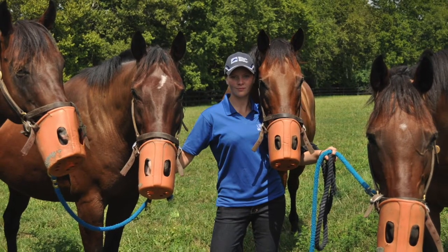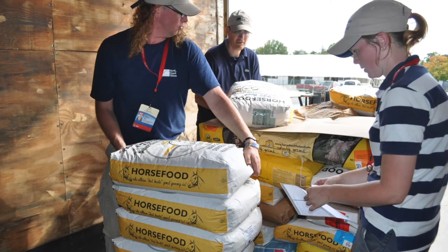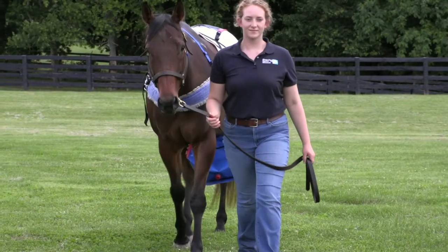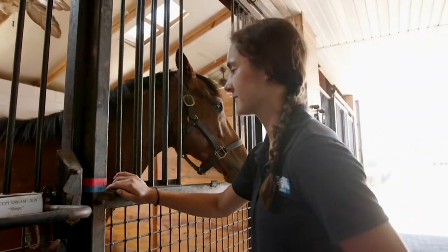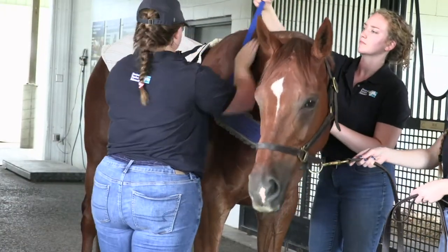I'm Catherine Whitehouse and I'm a nutrition advisor with Kentucky Equine Research. I came in 2009 as a research intern and then I had the opportunity to stay on with the company when the World Equestrian Games were in Lexington. I then transitioned from the internship to do my Masters at the University of Kentucky with Kentucky Equine Research, and then spent some time in the research barn supervising the interns before transitioning into the office in an advising role.